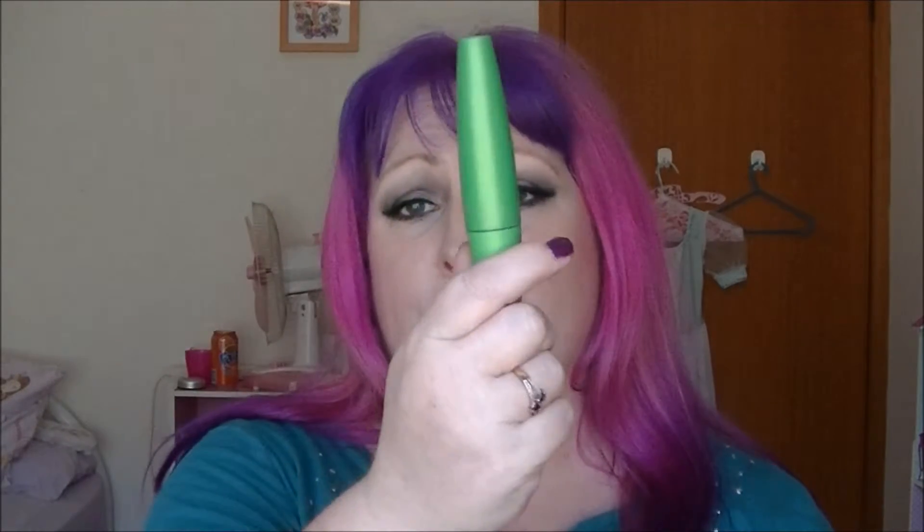Then we get onto the things one could actually call proper makeup. I would almost certainly buy a Clump Crusher mascara. I know not everybody loves this stuff, but this is my favourite mascara and it's the one I generally go to. This one happens to be in brown-black and it's almost gone - I do have a replacement. It's my preferred mascara at the moment, so I would buy one of those, because I have no eyelashes if I don't have mascara on.